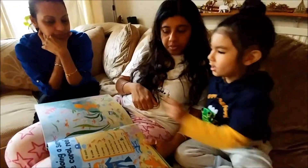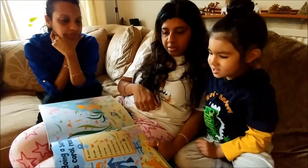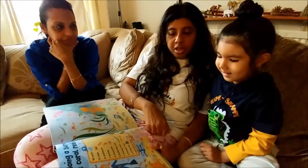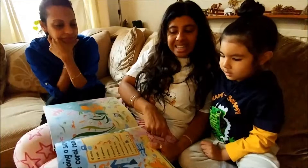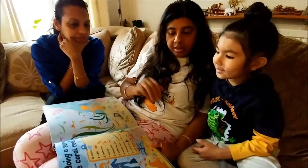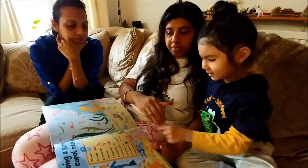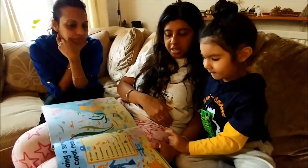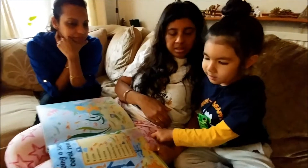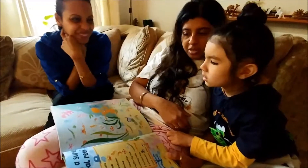Very good! One, two, three — very good. Yes, there are only three; it says there are three trumpet fish. Can you see an eel? It looks like a wiggly worm. It looks like a wiggly worm, but it's a fish actually — it's called an eel. It's green in colour.